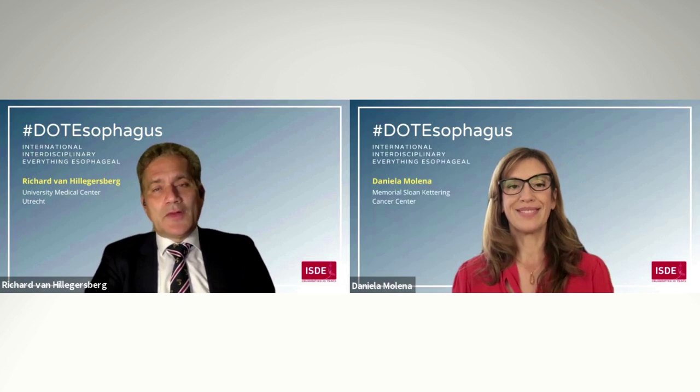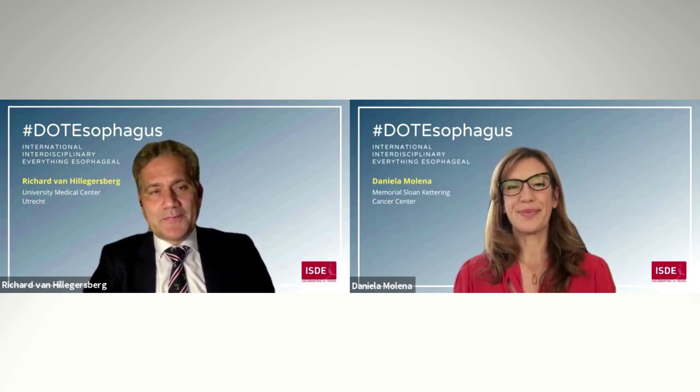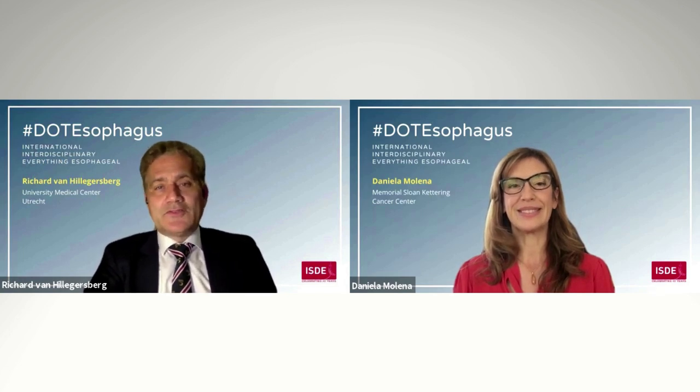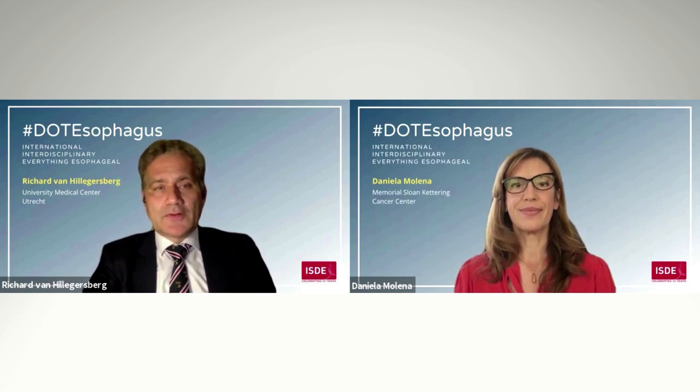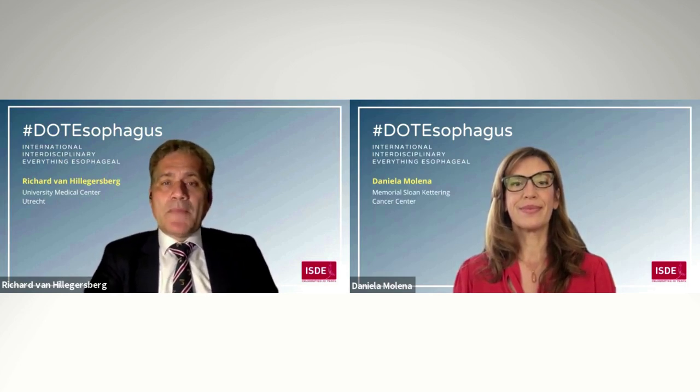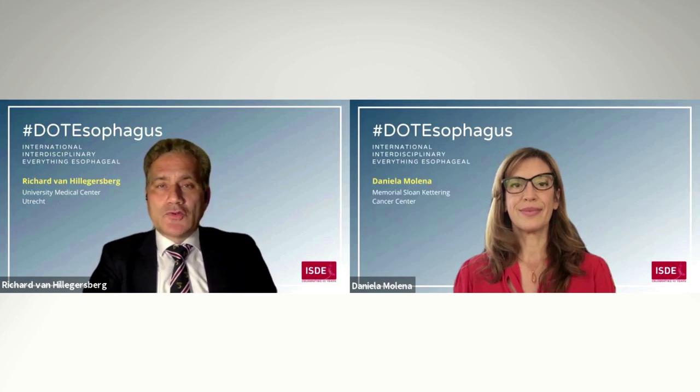I would like to thank Daniela Molena for a great collaboration as co-editor of this special supplement. And we would like to thank Giovanni Zaninotto, the editor-in-chief, Sarah Wolper, and the editorial board of Diseases of the Esophagus, Andrew Hill, Mandy Dunn, and the staff of Oxford University Press.